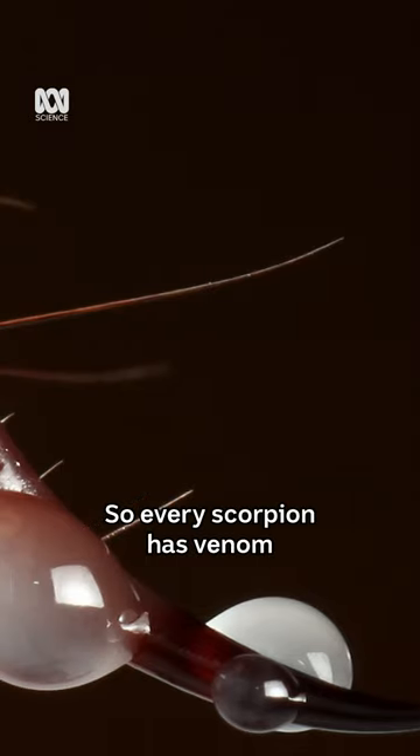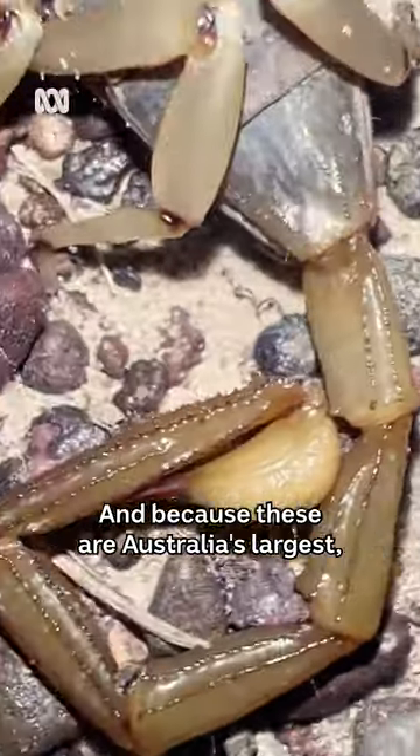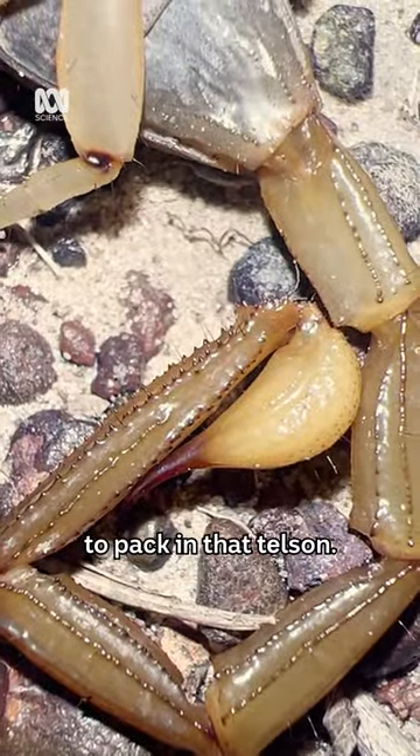Every scorpion has venom, and they use this venom to help paralyze the large prey that they take. Because these are Australia's largest, that's quite a bit of venom to pack in that telson.